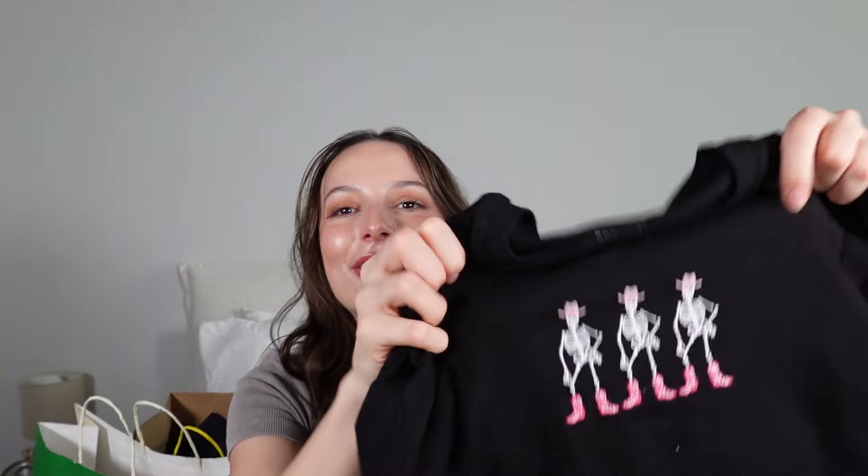I don't wear graphic tees that often but I just couldn't leave these behind. First up, I got a little bear baby tee in burgundy — I've been loving bears, I have a bear purse and a bear keychain. He has a little bow on him, so cute! Both of these next tops are by the brand Homegirl Society. The other one is perfect for Halloween — little skeletons with cowgirl hats and cowgirl boots in pink. It's been a hot fall so I think this is perfect for the season.